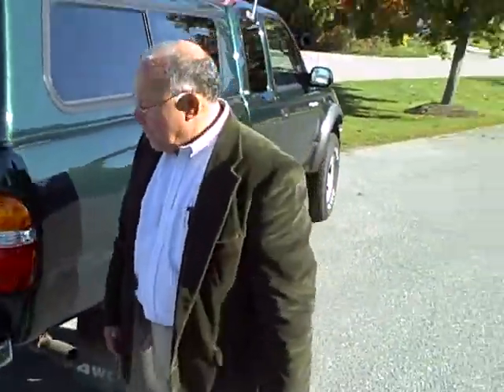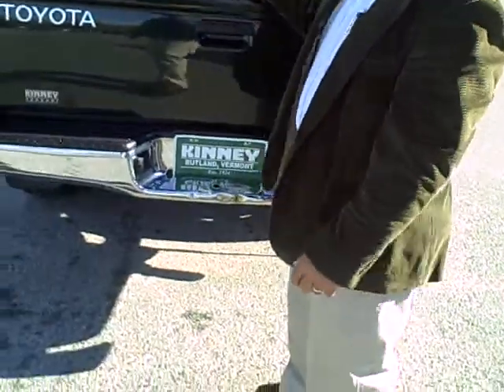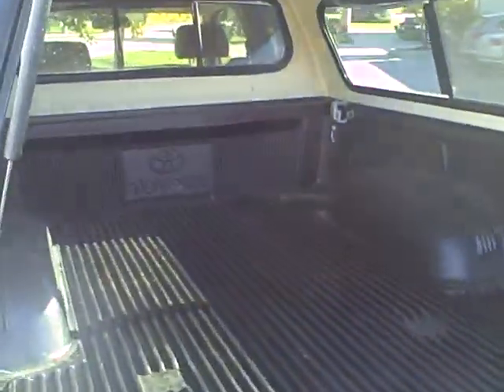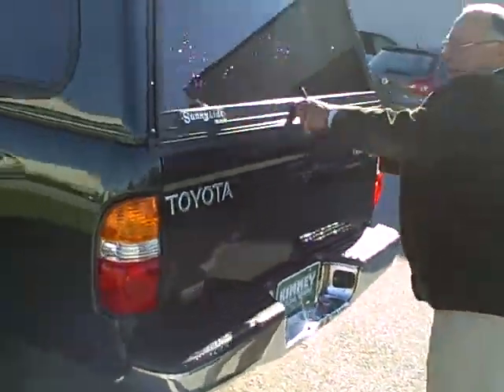Going to the back of the car, the bumpers appear to be in really good condition. And as you can see, it does have a fiberglass cap along with bed liners included. It looks to be in very, very good condition.